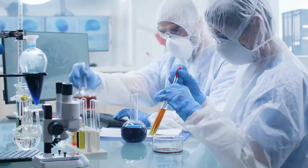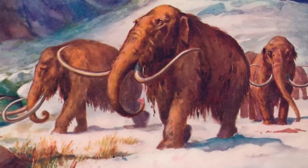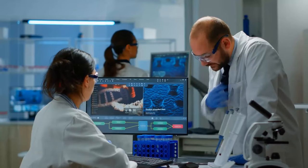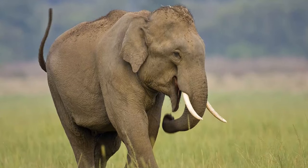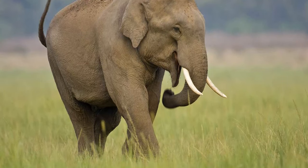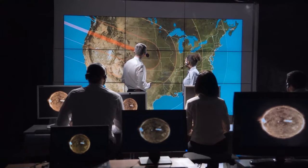However, the DNA retrieved from woolly mammoth remains is often incomplete and fragmented due to the effects of time and the harsh environment. Scientists are working on techniques to fill in the gaps in the DNA sequence, either by using DNA from closely related species like the Asian elephant, or by employing computational methods to predict the missing nucleotides.